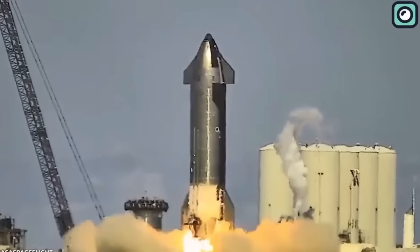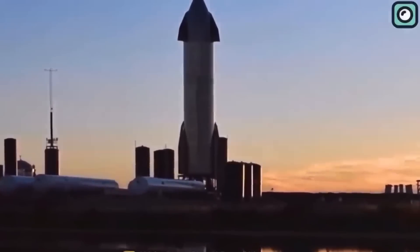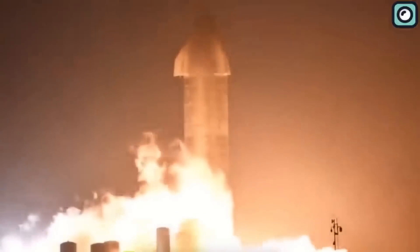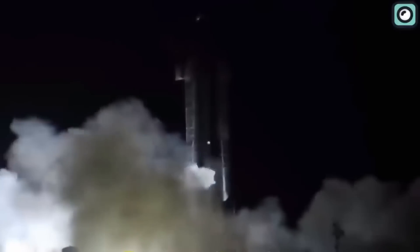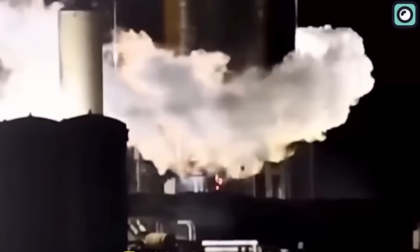Besides being the largest spacecraft ever, it is also one of the most technologically advanced and powerful spacecraft out there. This is mostly thanks to the 33 Raptor engines it comes with, which result in an unreal amount of thrust, which in theory could take the rocket all the way to Mars. Besides the engines, its size, aerodynamics, and the material used all play a part in the success of the spaceship.